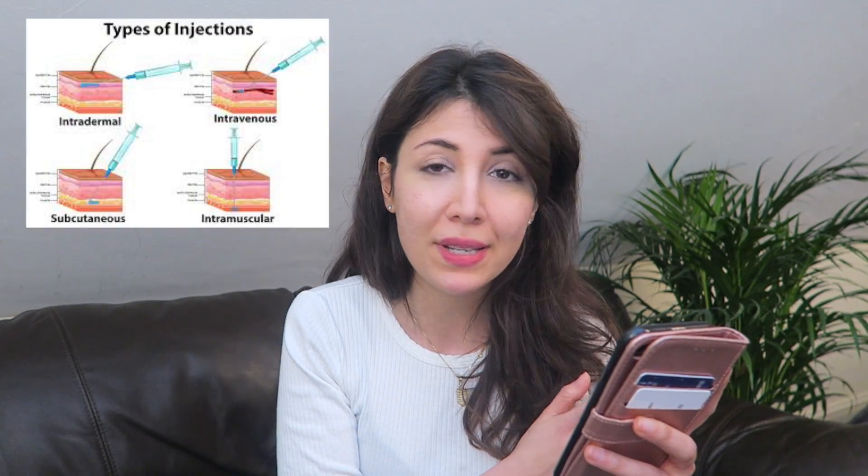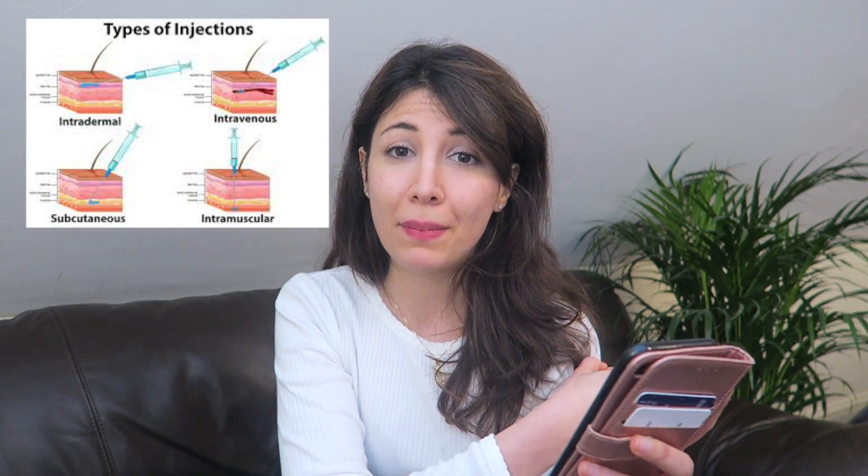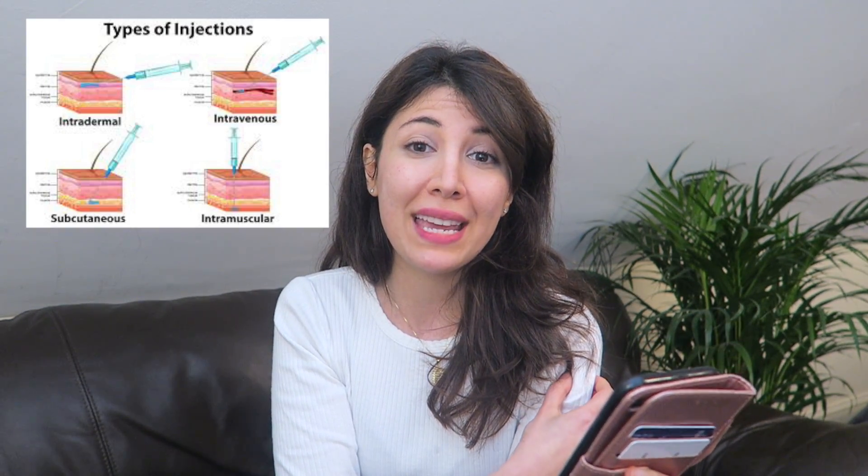Then we have an IV bolus injection. After that, subcutaneous injections and intramuscular injections — the difference being whether you're injecting something deep into the muscle or into the subcutaneous fat. There are various types: an intramuscular injection in the arm can be like a flu jab, or if the medication is quite lipid-based, you may give it as a gluteal injection.